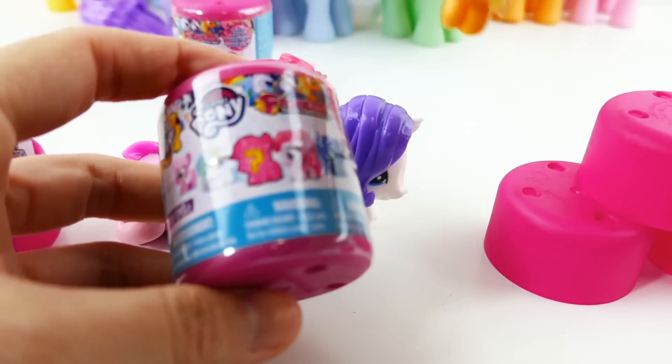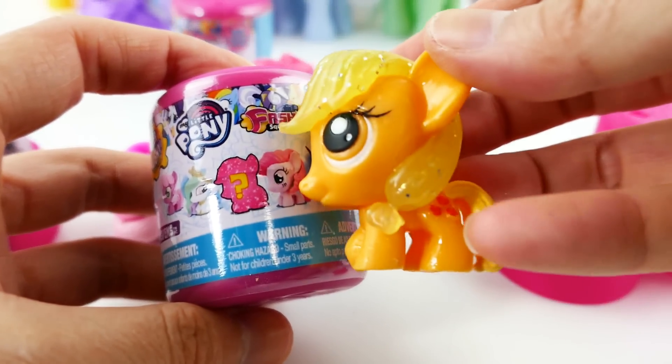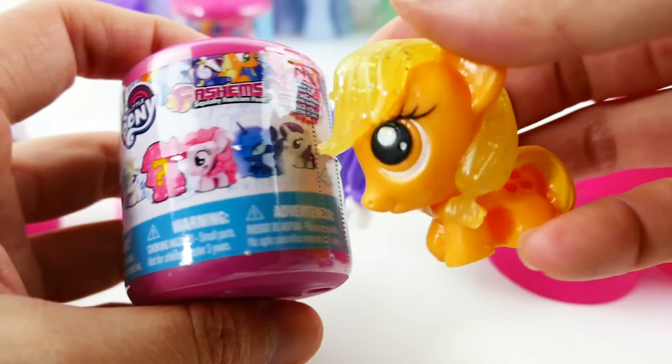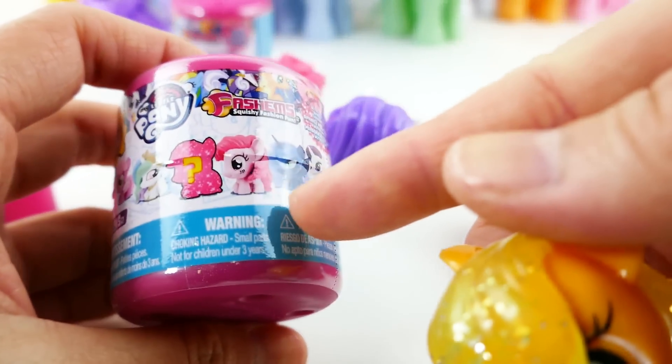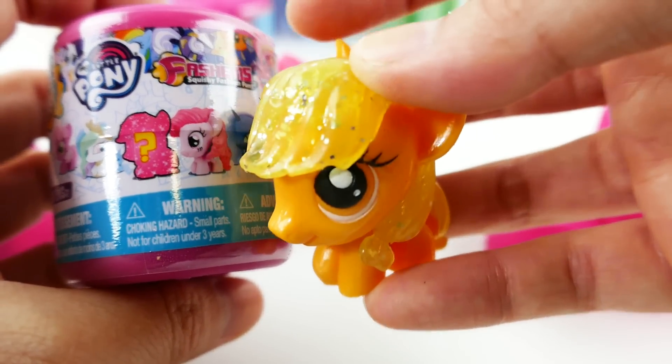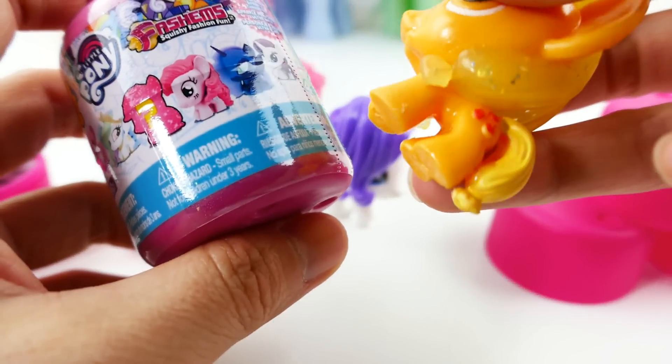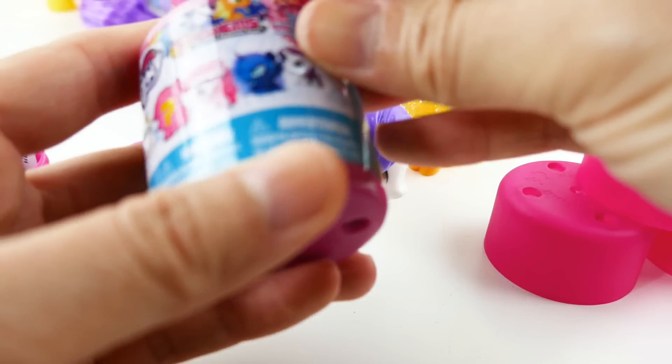This IS the mystery one — I totally missed it! Applejack is the mystery figure. She is not listed on the box, so Applejack with the glitter on the hair is the mystery figure. I can't believe I missed it!